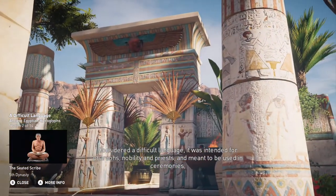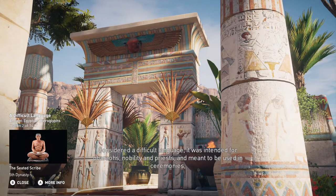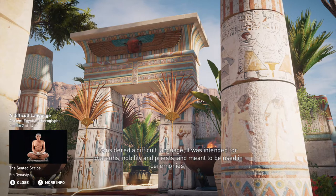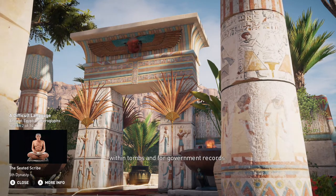Considered a difficult language, it was intended for pharaohs, nobility, and priests, and meant to be used in ceremonies, within tombs, and for government records.